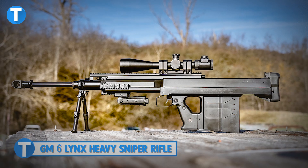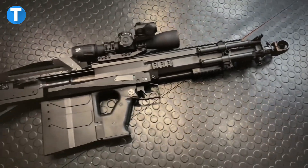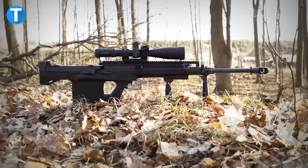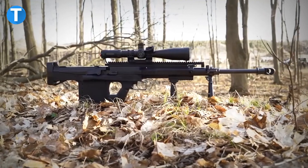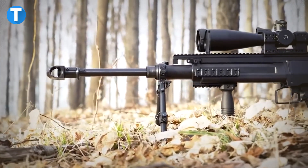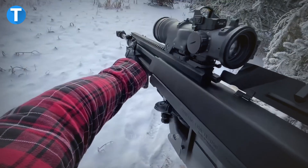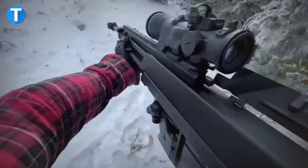GM-6 Lynx Heavy Sniper Rifle. Combining being lightweight, compact and mobility together with heavy power, the GM-6 Lynx is a semi-automatic anti-material rifle that can be used for a variety of purposes and is designed to be easy to use without a lot of recoil.